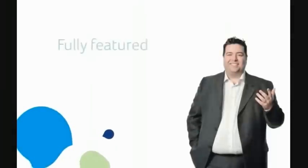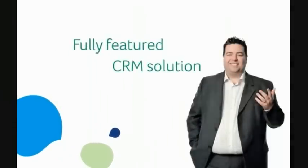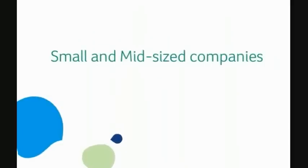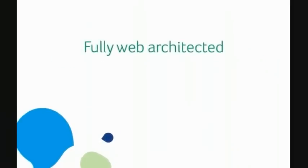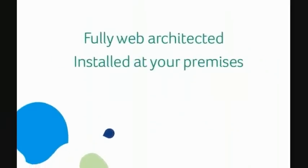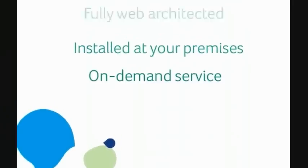Sage CRM is an easy-to-use, fully-featured CRM solution which has been specifically designed to meet the needs of small and mid-sized companies, as well as divisions of larger organisations. Because it's fully web-architected, Sage CRM can be installed at your premises or delivered to you over the internet as an on-demand service, providing your company with real choice when it comes to how you want to deploy your new CRM system.